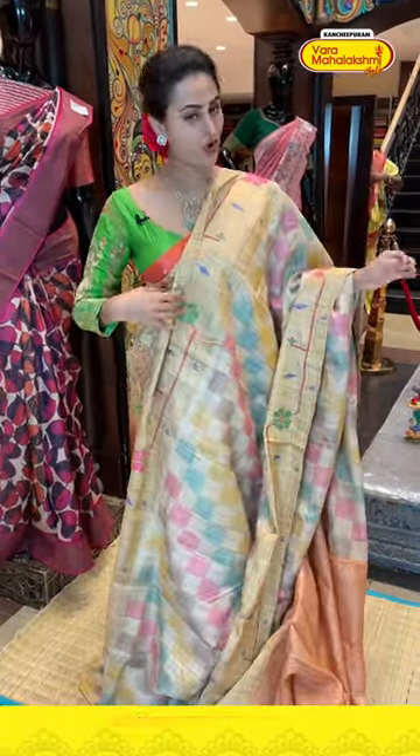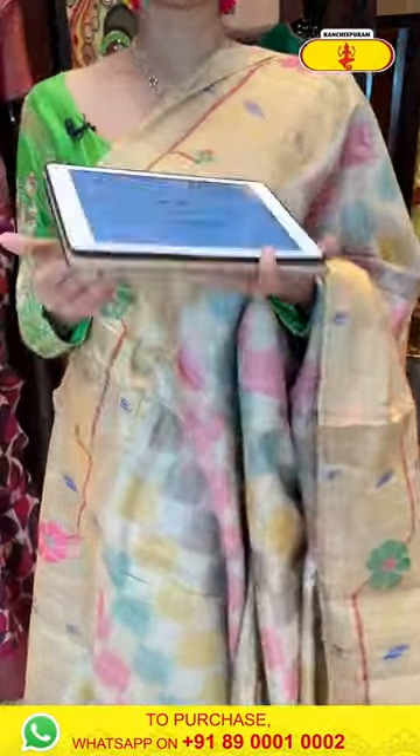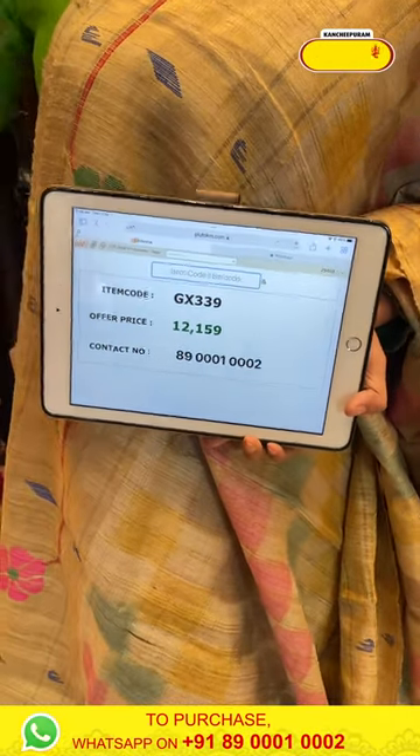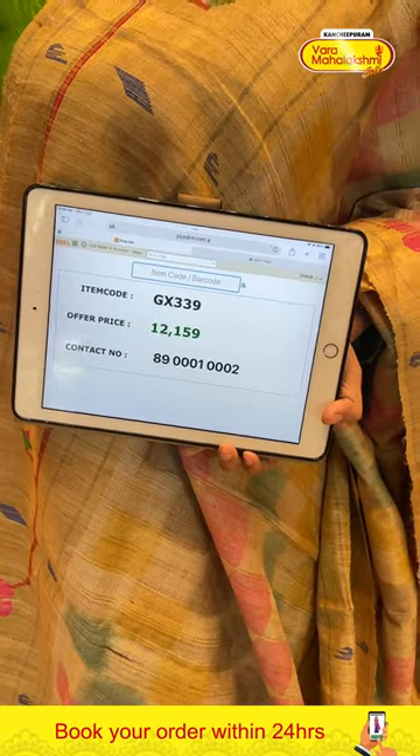This comes with a nice contrast blouse — it's a nice pastel saree with beautiful light pink combination. The code of this one is GX339 and it retails for ₹12,159. To buy this, take a screenshot and ping us on 8900100002.